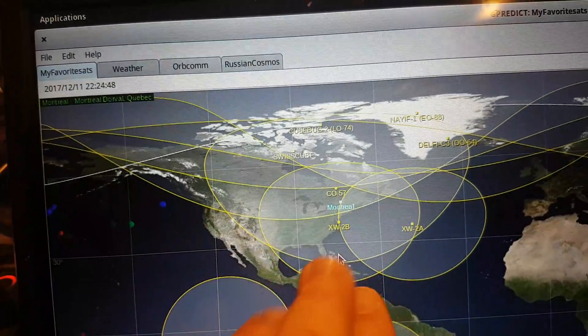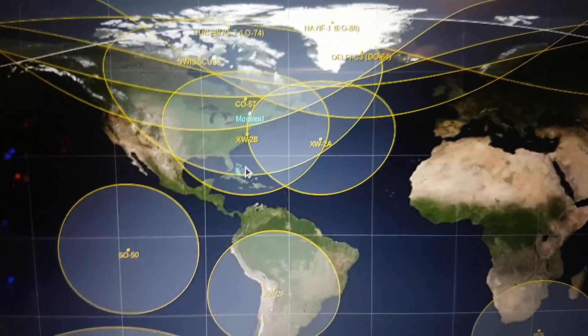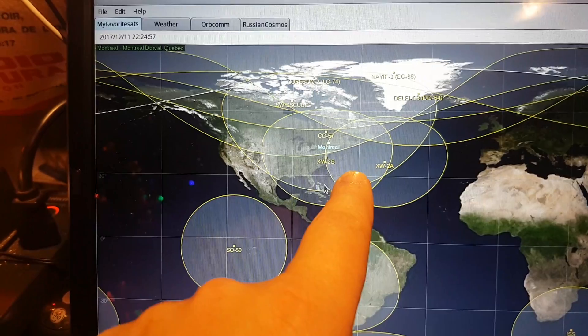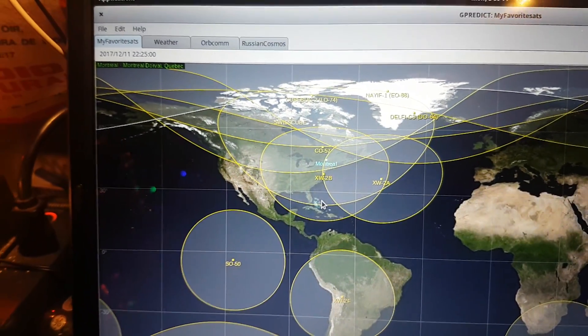The more it has land — so the more it is, for example, over North America — the higher the chances of actually getting a signal, because amateur radio operators don't live in the middle of the sea, they live on land. So you've got to really understand that.